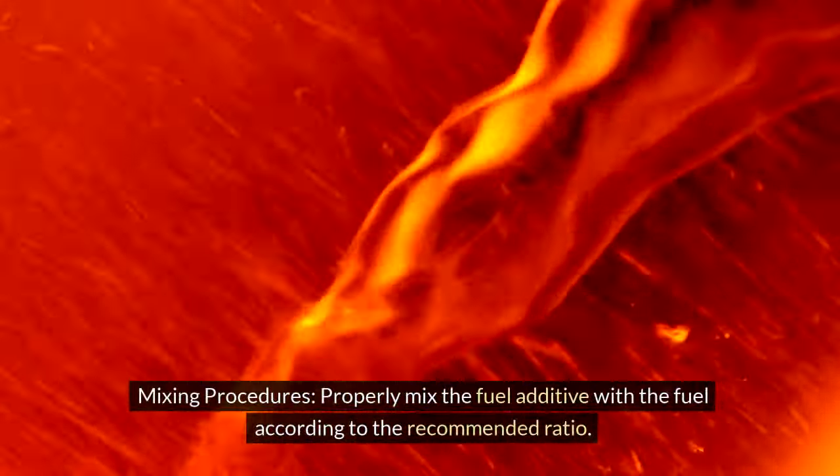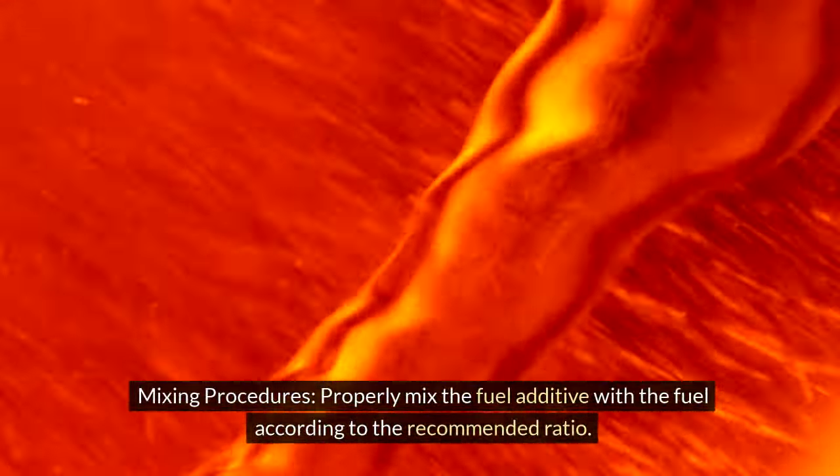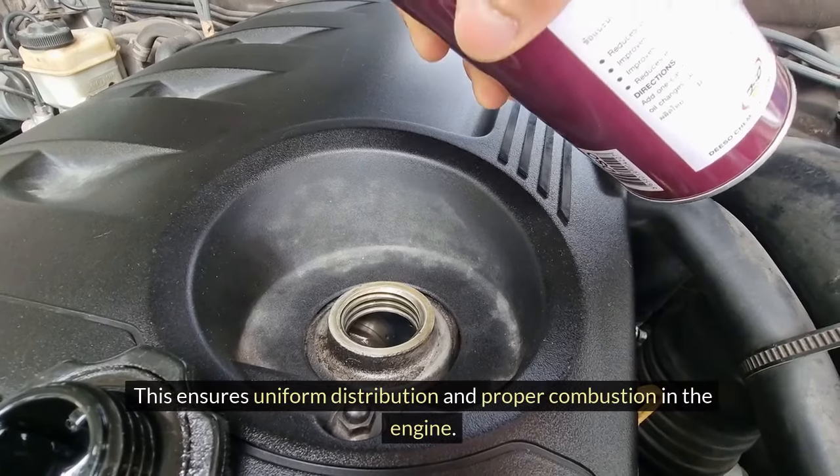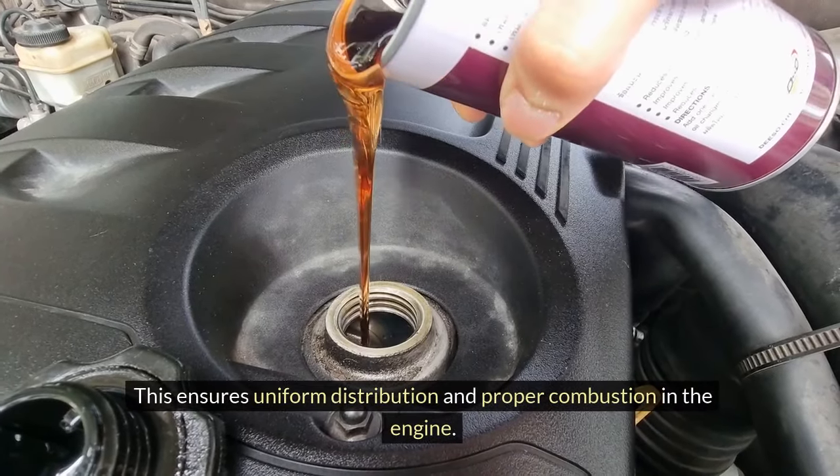Mixing procedures: Properly mix the fuel additive with the fuel according to the recommended ratio. This ensures uniform distribution and proper combustion in the engine.